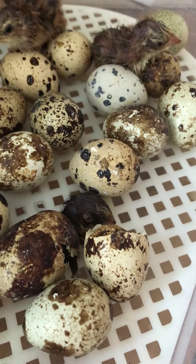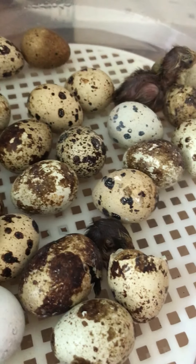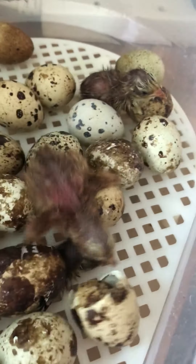Chicks actually come from eggs. The mystery is — wait, the chick, the chick comes from the egg. I don't know.